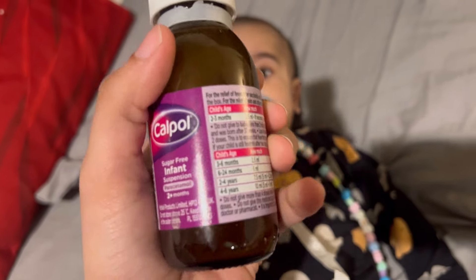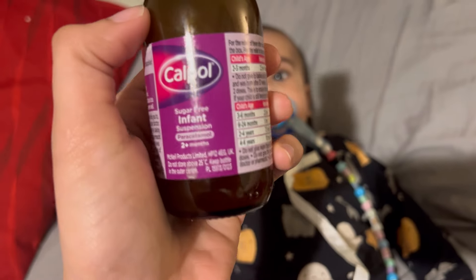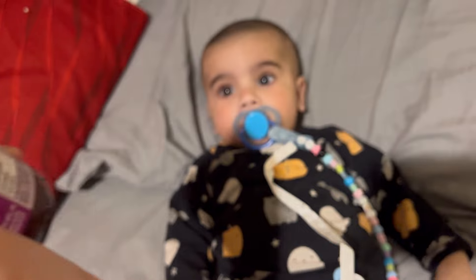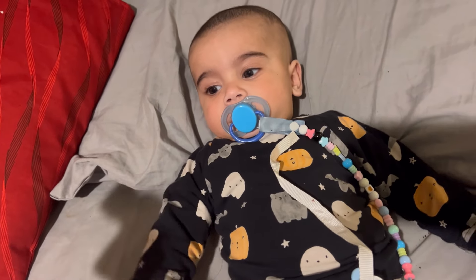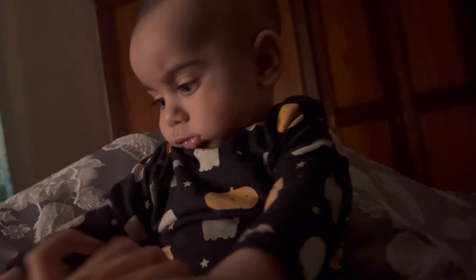For syrup, I use a sugar-free one. This is suitable from 2 months and onwards — we can give it to babies. It is really helpful and very important as well.